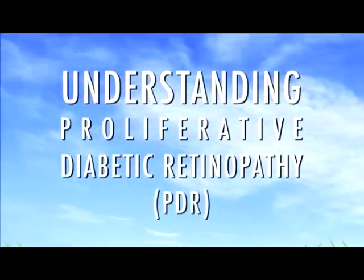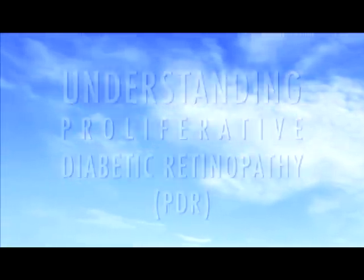If you have diabetes, your body does not use or store sugar properly. This can cause changes in your veins, arteries, and capillaries that carry blood throughout your body, including your eyes. These changes can harm your vision.